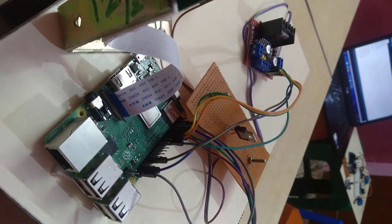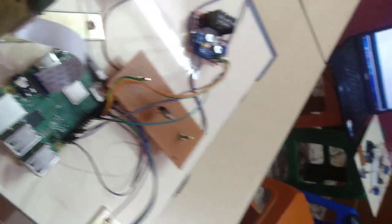Major hardware components that are used in these systems: Raspberry Pi 3, Power Supply, Driver Circuit, DC Motor, Pi Camera, and Ultrasonic Sensor.